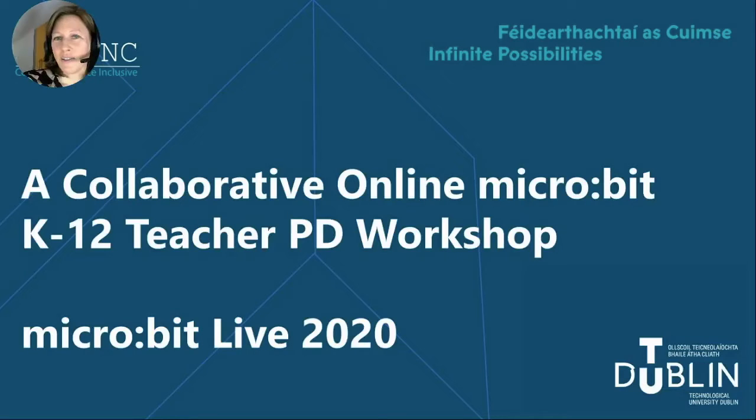Hi everyone, my name is Roisin Faharty and together with my colleague Karen Nolan, we are going to present a short overview of a collaborative online micro:bit K-12 teacher professional development workshop.